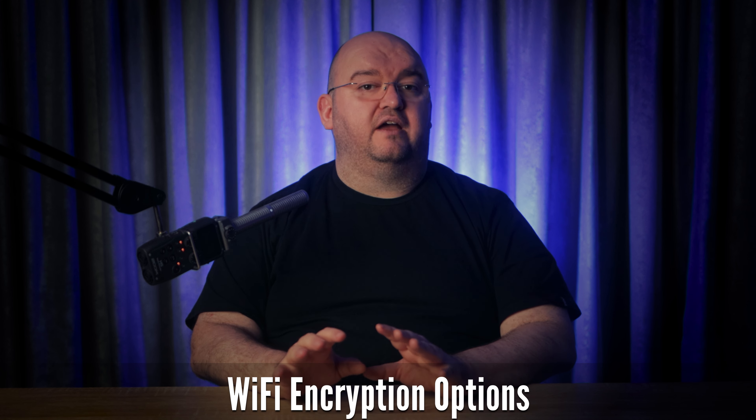WiFi is actually a collection of different technologies working together to get data wirelessly from one device to another. One of the choices you have is which encryption standard to use, and some are faster than others. So which WiFi encryption standard is best for speed and why is it faster? Let's go over your WiFi encryption options.